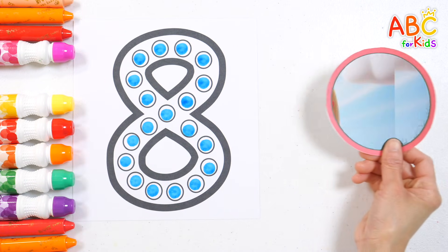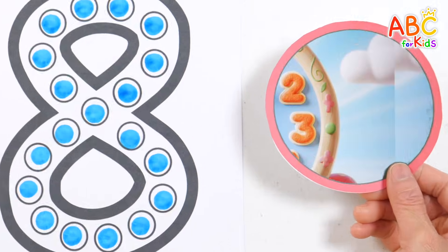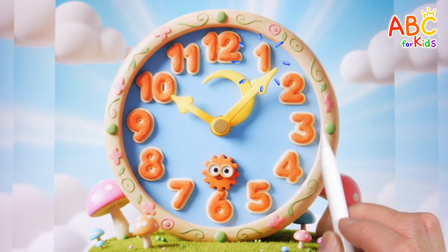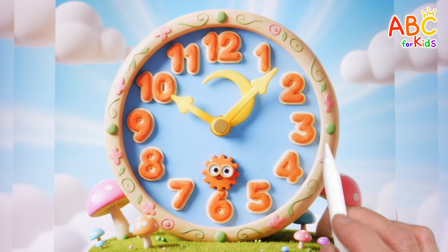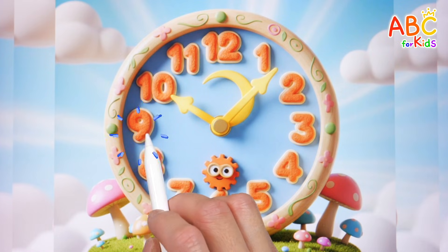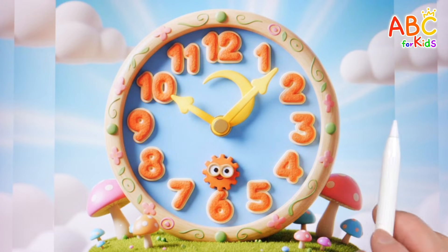What do you see? This is a clock! What numbers can we find on the clock? Let's point to each one and read together! 1. Two. Three. Four. Five. Six. Seven. Eight. Nine. Ten. Eleven. Twelve! Great!